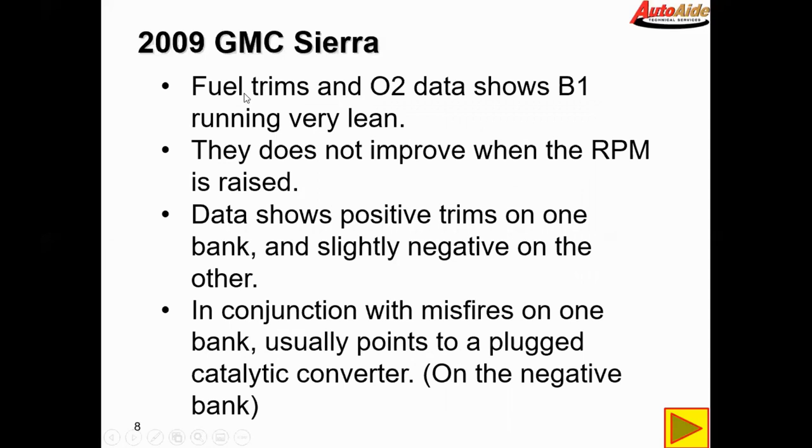To recap: the fuel trims and O2 data show bank one running very lean. They do not improve when RPM is raised, which kind of rules out a possible vacuum leak. On a mass air flow sensor vehicle like this truck, raising RPM masks a vacuum leak and the fuel trims go back to normal. But this vehicle didn't do that, so that rules out a vacuum leak.